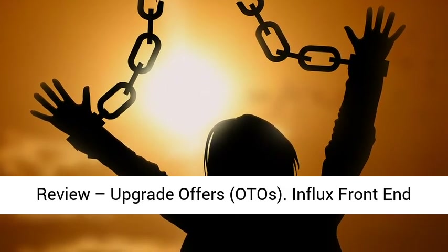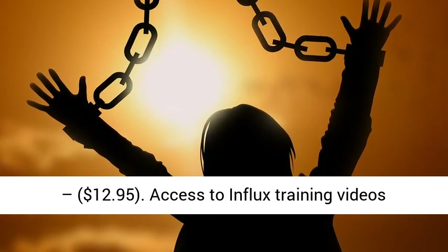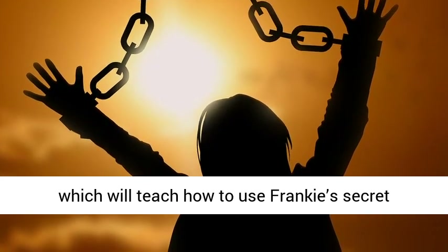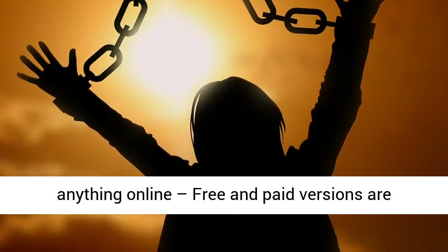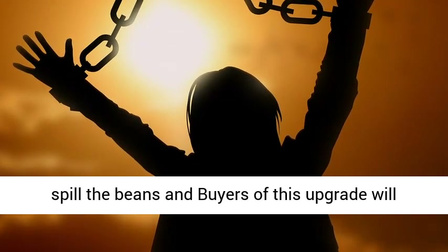Upgrade Offers. Influx Front End: $12.95. Access to Influx Training Videos which will teach how to use Frankie's secret traffic source to make $100 plus daily without selling anything online. Free and paid versions are covered. OTO 1 — Influx Pro: $27.00.